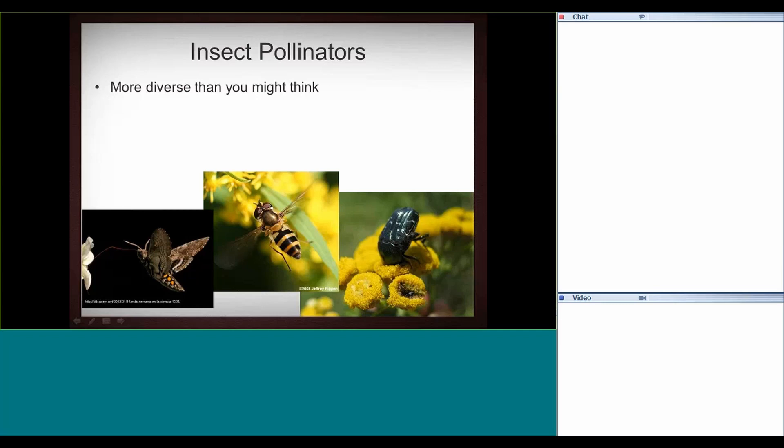We also have a lot of pollination by Diptera — the flies. I would say flies are probably the second most important pollinator group, actually even above the Lepidoptera. This fly here is actually trying to mimic wasps or bees so it doesn't get eaten. About 70% of all the angiosperms — the flowering plants — are pollinated by insects. That's a vast majority.